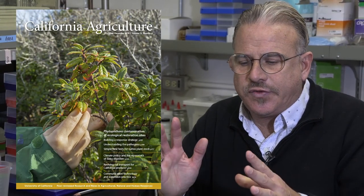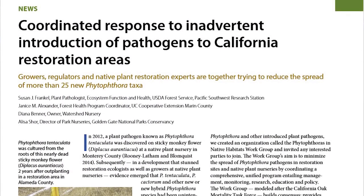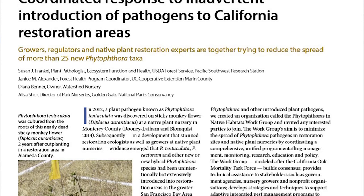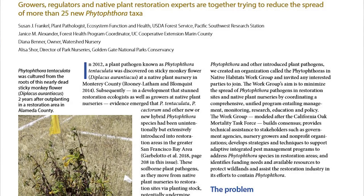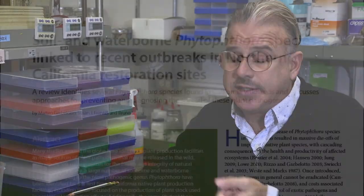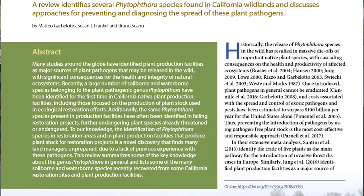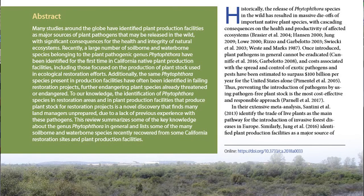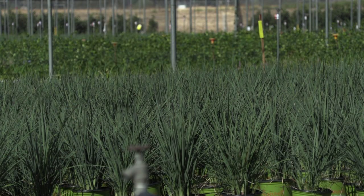The December issue of California Agriculture has three papers on this issue. The first paper covers more of the political situation — how the issue is affecting facilities that are growing plants, how people recognize this is a big issue, and what they're doing to clean up their facilities. The second paper describes the problem in detail, covering all of the exotic Phytophthora species identified in restoration sites and in plant production facilities, with many findings being a first for California.